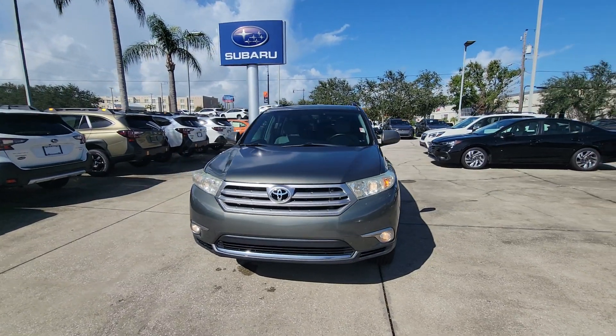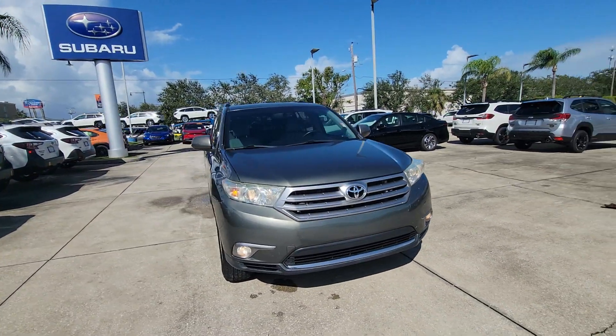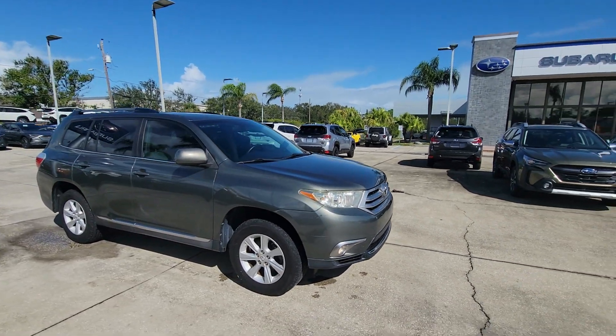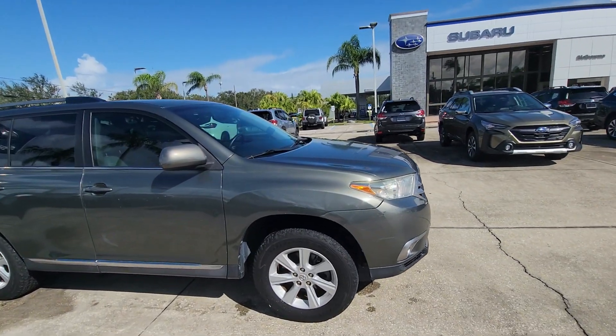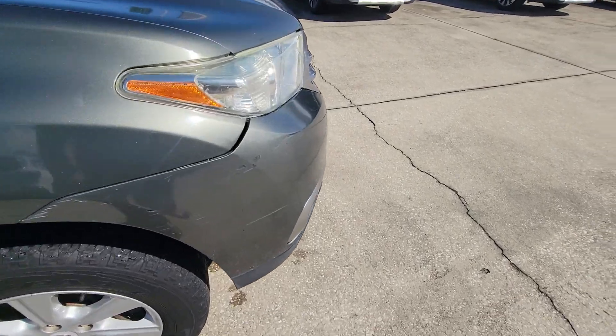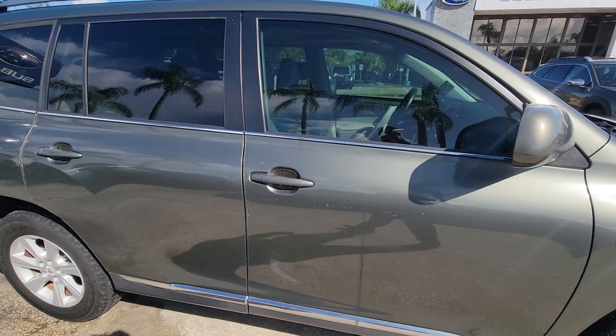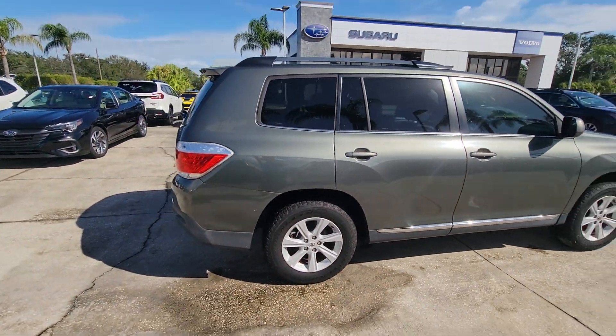Hey, Richard Sam here with Subaru of Melbourne. Just want to give you a quick welcome to the 2013 Toyota Highlander — really, really nice. It does have a little scuff there but nothing crazy, really good body.